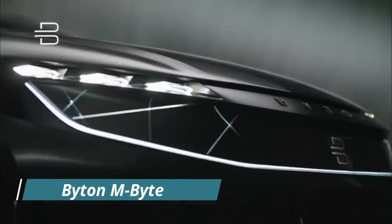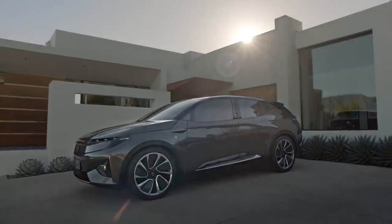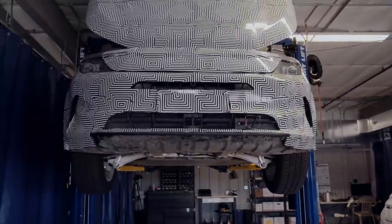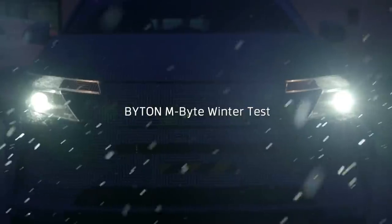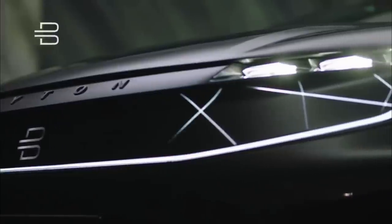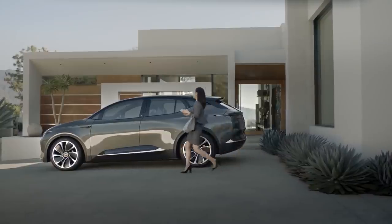Number 5: Byten M.Byte. The M.Byte is a concept car that will be Byten's first model to be manufactured. It was designed in Germany, engineered in America's Silicon Valley, and manufactured in China. In size, it looks like the compact luxury SUVs such as the BMW X3 and Mercedes-Benz GLC class.